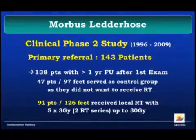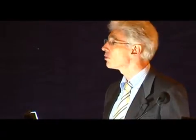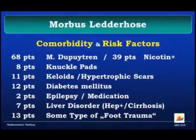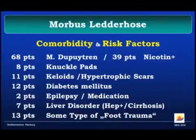Looking at the long-term analysis in patients with a minimum follow-up of one year, we came up with 138 patients. 47 patients served as a control group as they did not want to receive radiotherapy, and the others were not randomized because we had not yet established a dose concept. We used the established concept of 10 times 3 Gray given in two fraction portions, arriving at a total subset of 91 patients and 126 feet which received local radiotherapy — the largest data accumulation so far in the world on this issue.